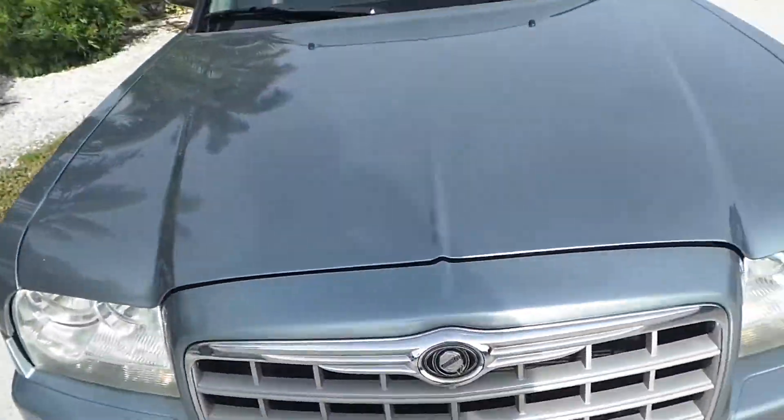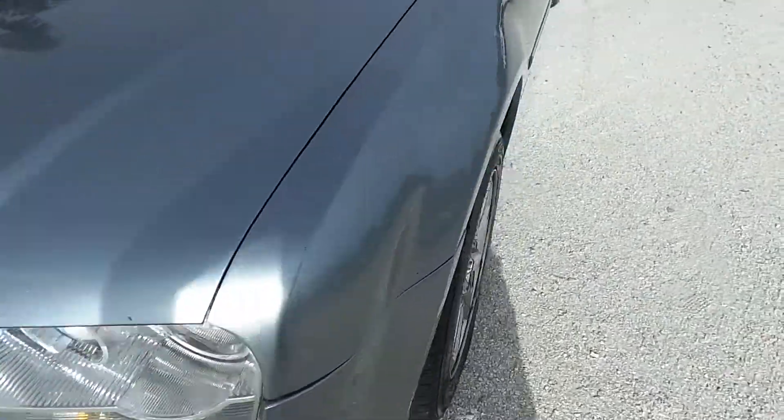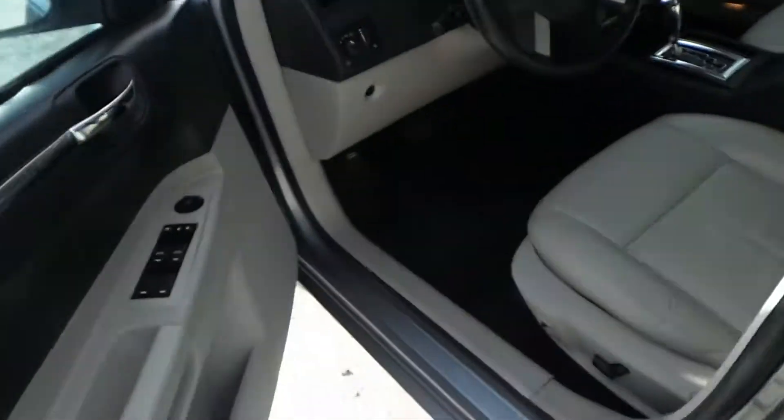I'm going to go ahead and close the hood, and now I'm going to show you the interior of this vehicle. Now the interior — we're going to start with the trunk. The trunk's huge.